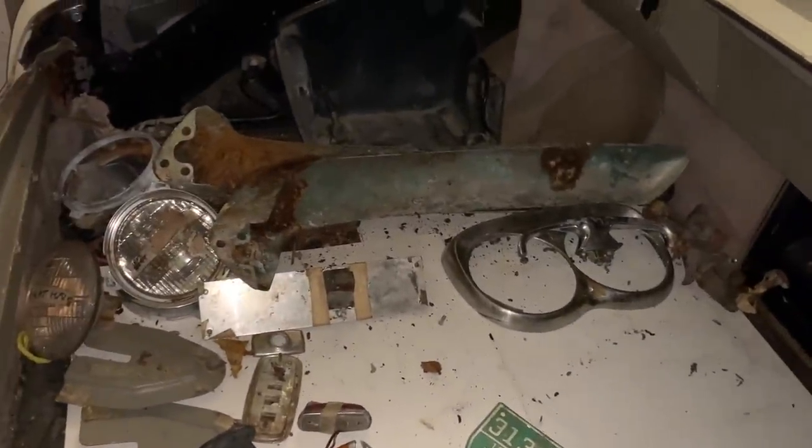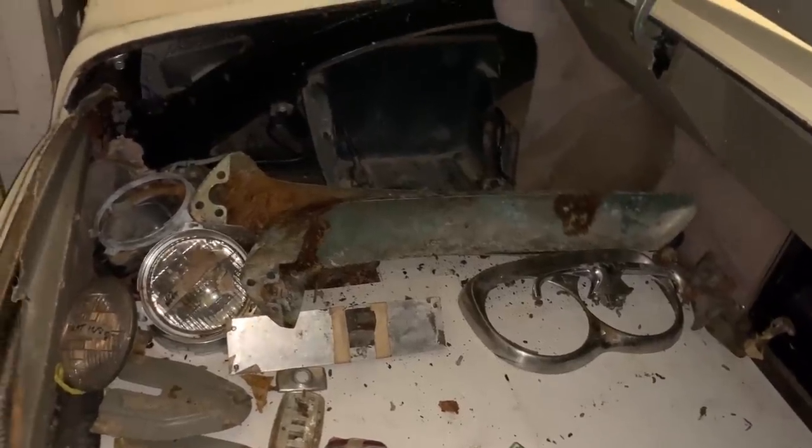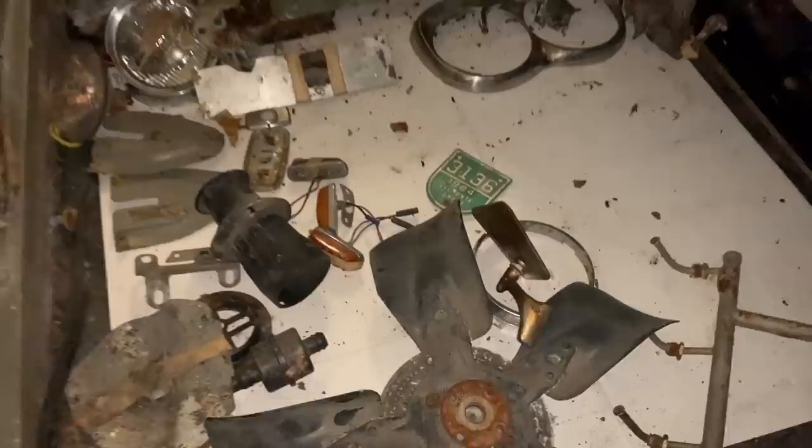Those bumpers don't look so hot, but I also don't know that those are the original bumpers off this car. I was told that they lost the ones that came with it, so those might be replacements found at some point. The pictures I have of the car when the bumpers were on — they were actually in pretty good shape, not rusted at all. That said, sitting around can wreck a vehicle pretty quick.